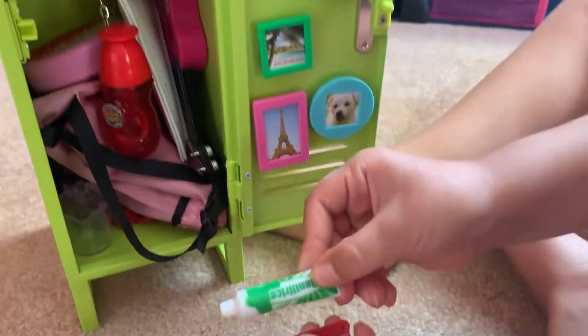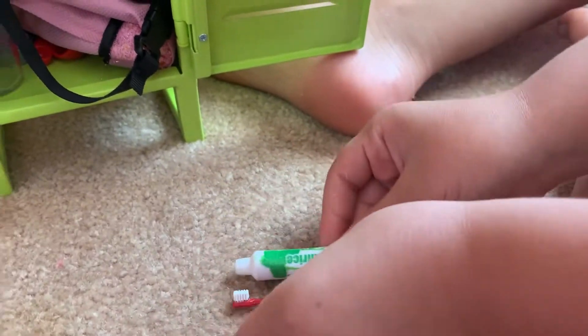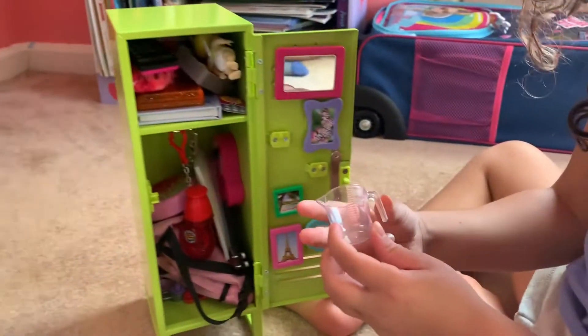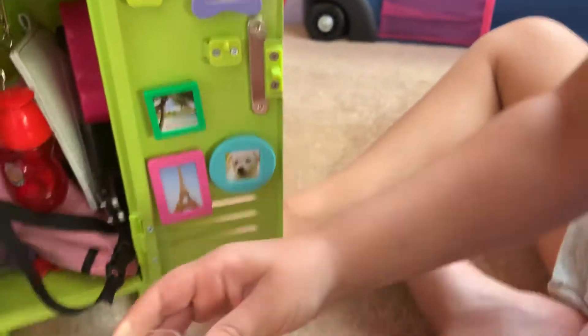Next I have her toothpaste and toothbrush. That one's green and that one's red. And if she does science, this is like a measuring cup for her science.